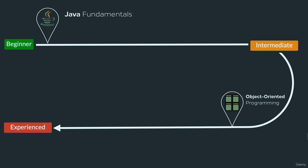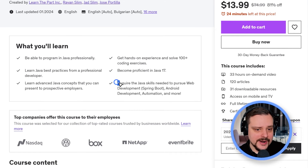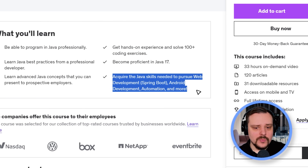The course authors promise a very detailed understanding of Java, and after completing it, you will be well prepared to succeed in various fields — for example, web development, mobile development, automation, and more.